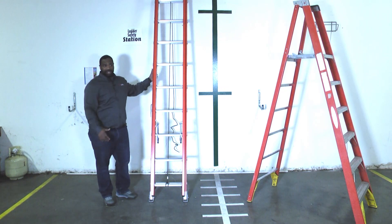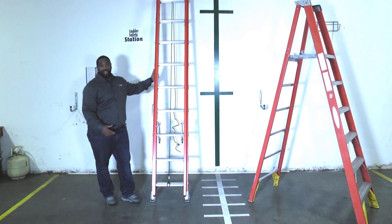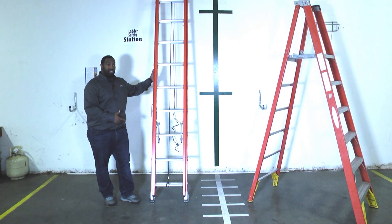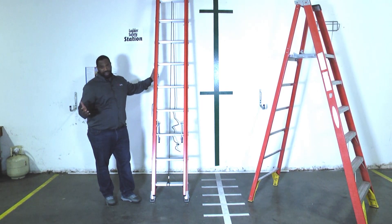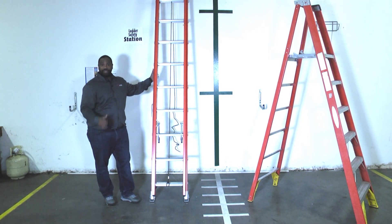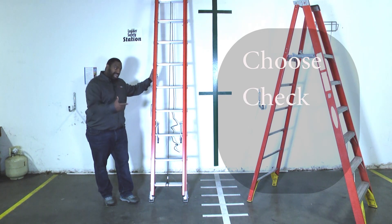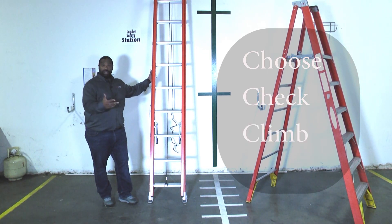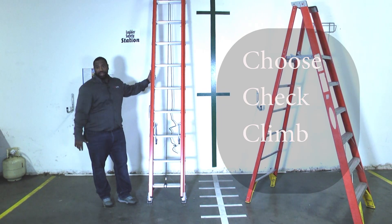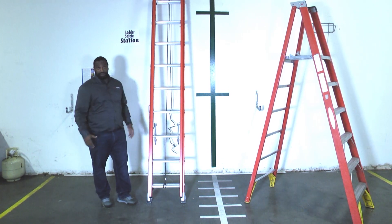We use them all the time, but there are some specific things that we really need to watch out for and make sure that we practice when it comes to ladders. And we break them down very simple — the three C's. Choose the type of ladder that you need for the job. Check out the ladder to make sure that it's structurally sound and safe. And then when you're climbing the ladder — choose, check, and climb. We're going to look at those three areas when it comes to ladder safety.